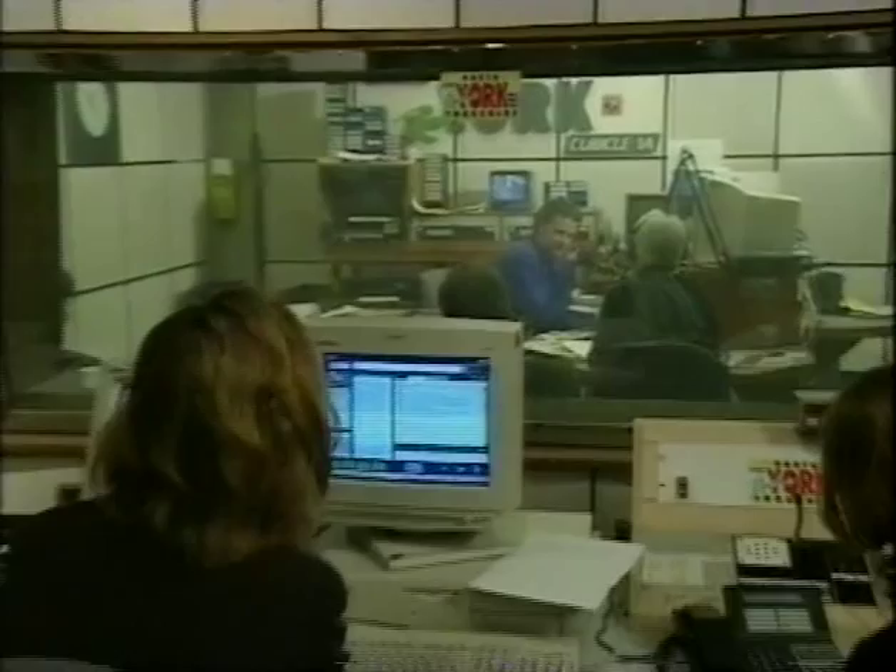I travel all over the country to seek out interesting collections for you, the viewers of Collectors Lot. Today I've come to Radio York to meet a chap whose collection might just come as a bit of a surprise. He's in there right at this very moment — that is David Dunning, the presenter of The Sunday Show. I'm going to see if I can get a chat with him while he's off air.